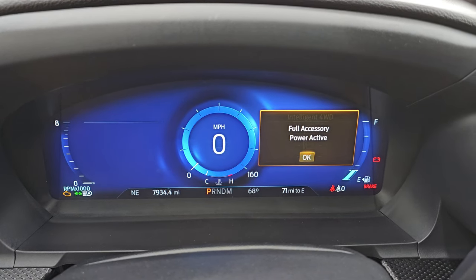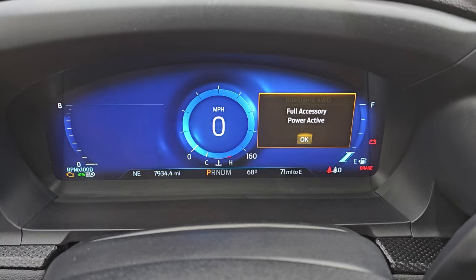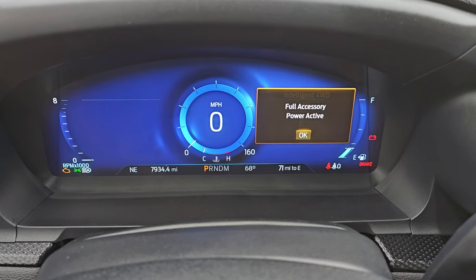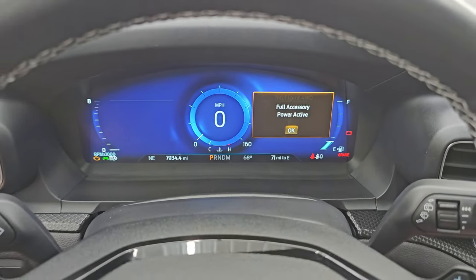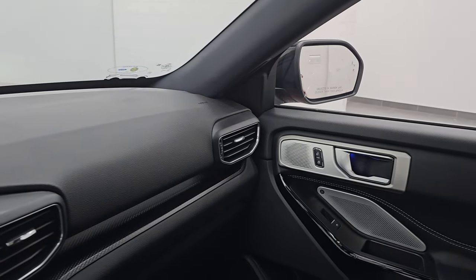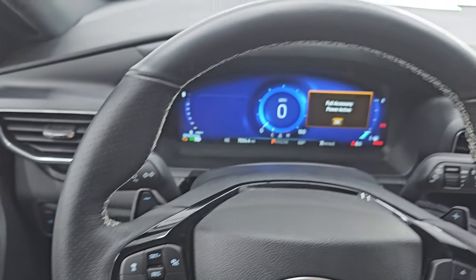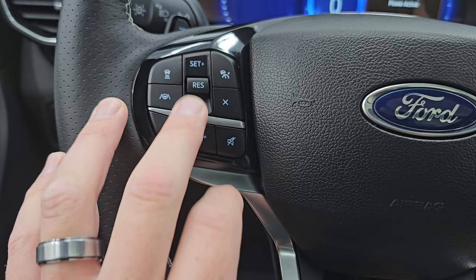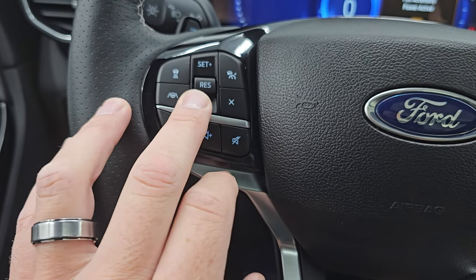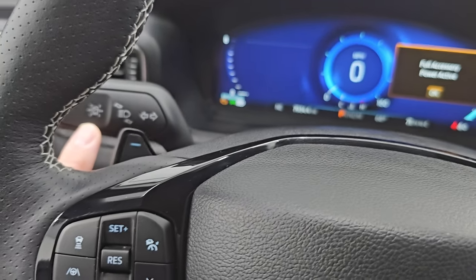This one only has 7,934 miles. You get the full digital instrument cluster with a digital speedometer, compass, outside temp, and miles to empty. The mirrors power fold in nicely on both sides. The ST package also gives you the flat-bottom leather-wrapped steering wheel with Bluetooth and audio controls on the left, and information center controls on the right — plus cruise controls, adaptive cruise control, lane departure warning, and paddle shifters.